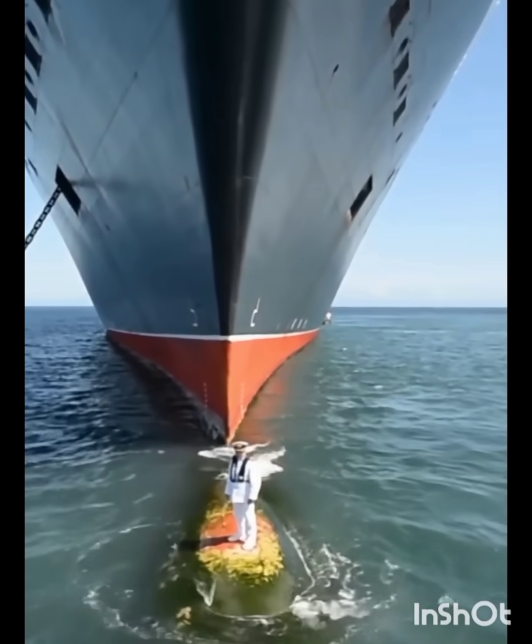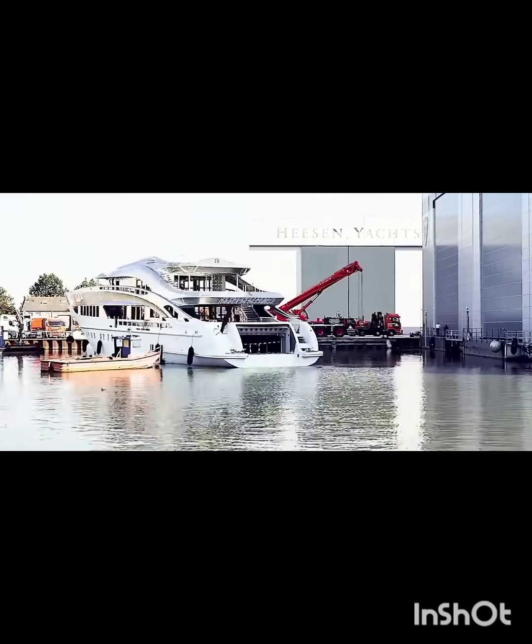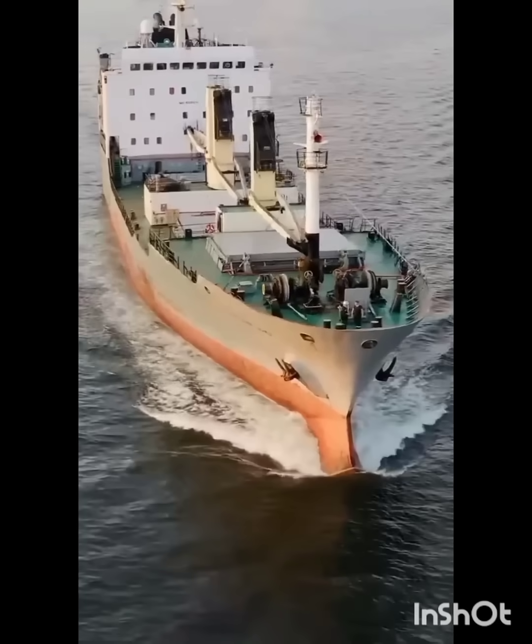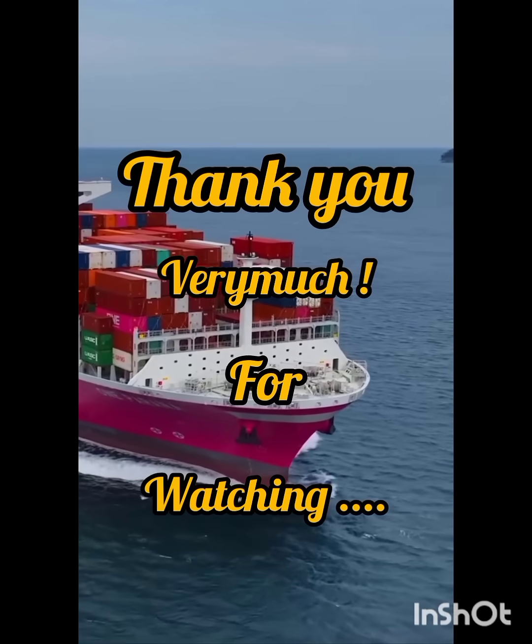This part of a ship is a great invention for the future of the shipbuilding industry and maritime industry. Thank you very much for watching.